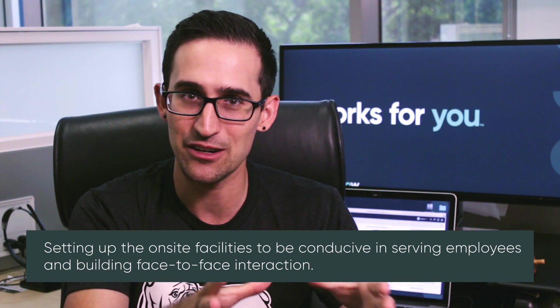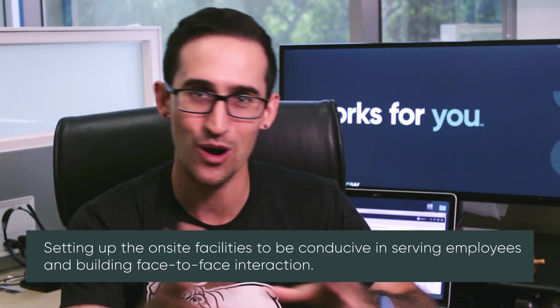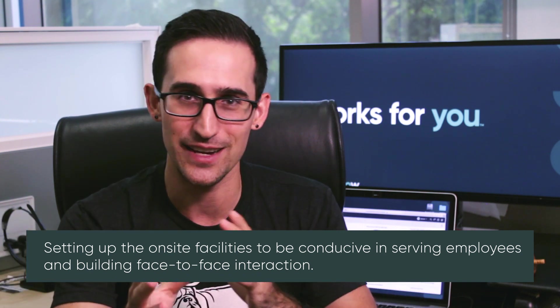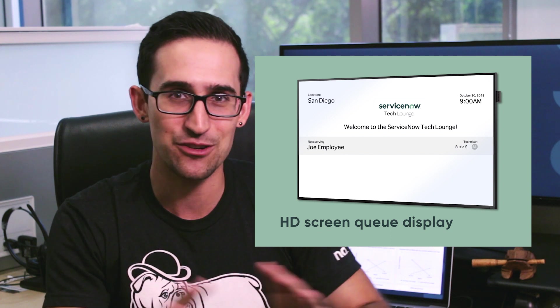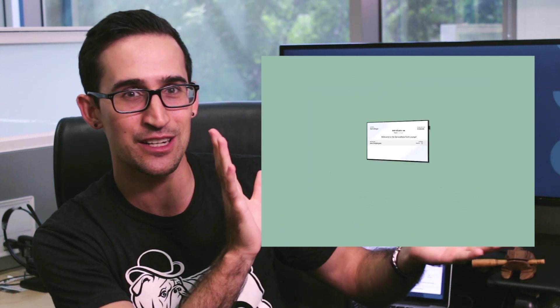Let's start on-site. You're going to be setting up your facilities in a way that's conducive to users walking in and getting that face-to-face, high CSAT service. To begin, we have a tablet-optimized UI for check-in. We even have a queue — get yourself a nice widescreen TV and display that. And to round the experience up on-site, there's even a simple CSAT survey: three questions, nice and easy for your users.